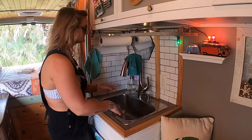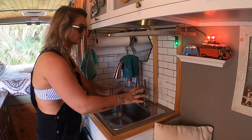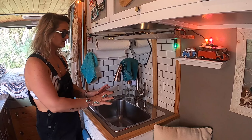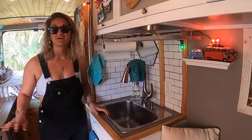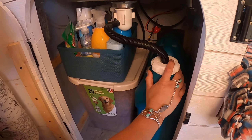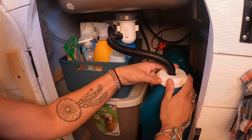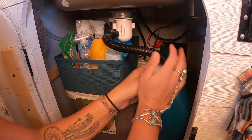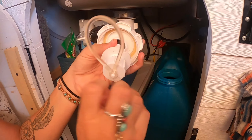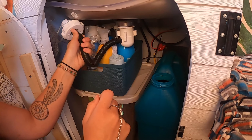I love this because most people have to figure out where to store hand soap and dish soap, but it's nice to have it situated right there. Everything on the counters must go in the sink when we're driving. The water from the sink drains to our gray tank — it's a seven gallon gray tank. We empty it by simply unscrewing this cap on the edge, pulling it out, and dumping it.